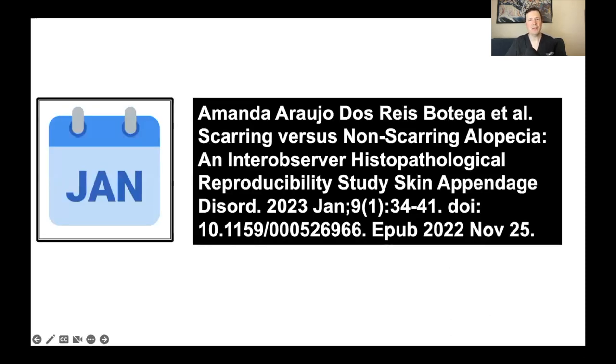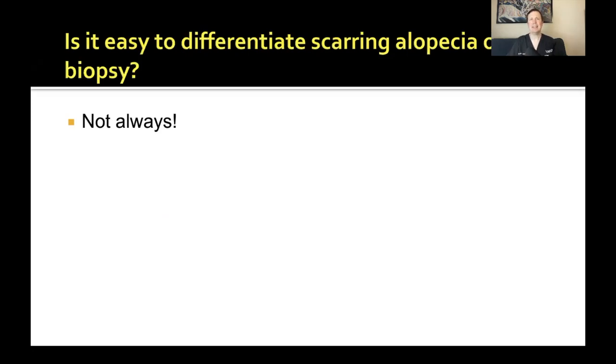Let's begin with a nice study from Brazil published in Skin Appendage Disorders from January 2023, titled "Scarring vs. Non-Scarring Alopecia: An Inter-Observer Histopathological Reproducibility Study." One of the very common reasons I'm asked to see patients is to confirm that this is scarring alopecia — one biopsy returns showing non-scarring alopecia, another showing scarring alopecia, and the question is: who's right?